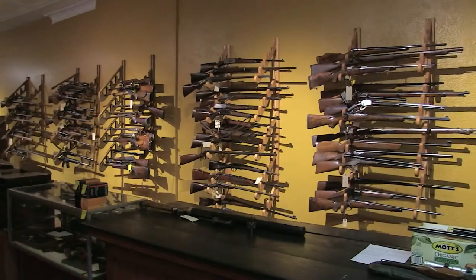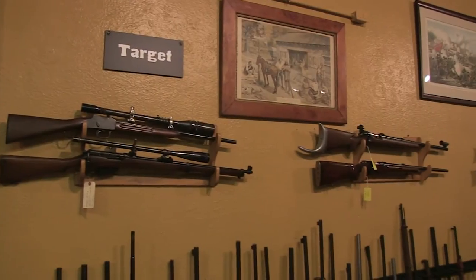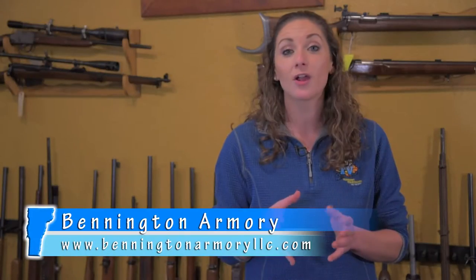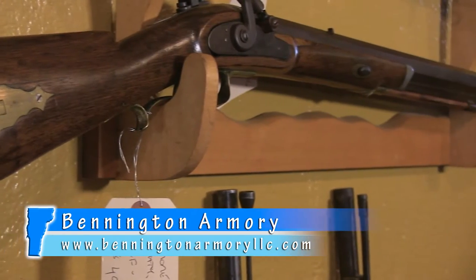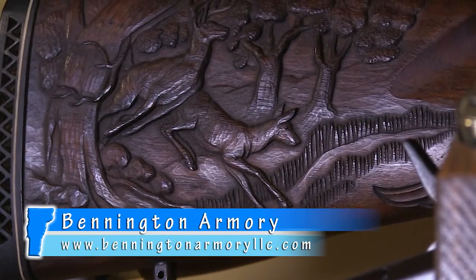Bennington Armory has a diverse selection of rifles and pistols that appeal to everyone from the antique collector to the target shooter. Most of their firearms are over 50 years old and their monetary value lies in the fact that they're novel, rare, bizarre,